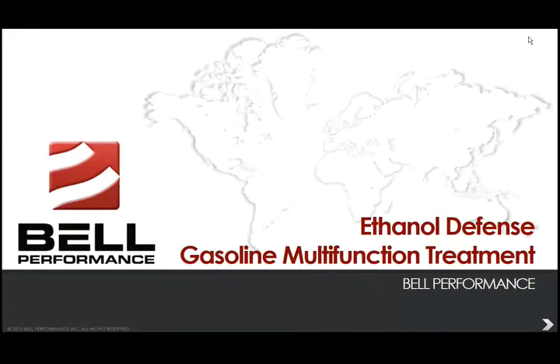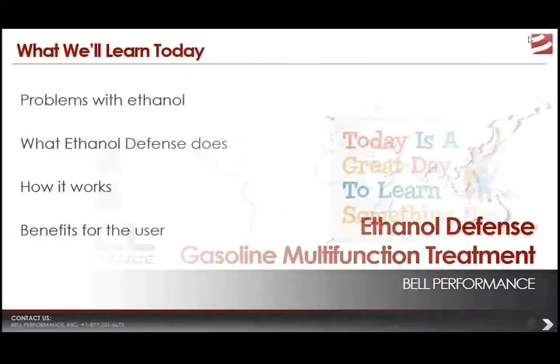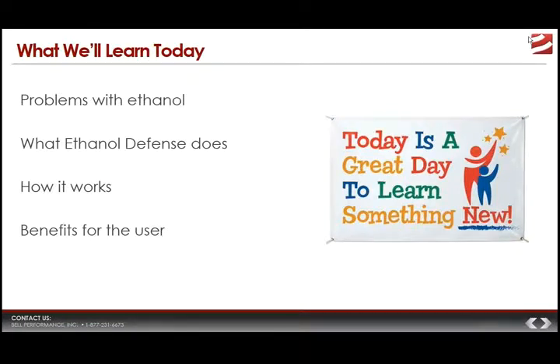Thanks for joining me today for this discussion on Ethanol Defense multifunction fuel treatment for gasoline and ethanol blends from Bell Performance. My name is Eric Bjornstad. I'm the technical information director here at Bell. What we want to do today is learn about the problems that ethanol gasoline creates out in the field, the things you can do about those problems, and what Ethanol Defense from Bell Performance does to solve those problems — defined in terms of benefits for the user.